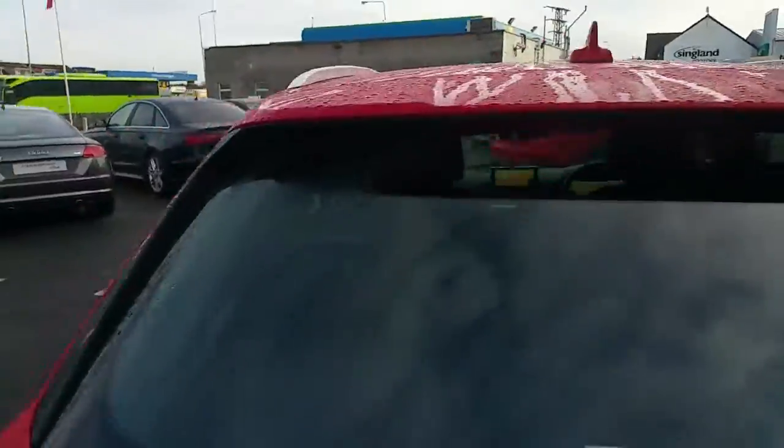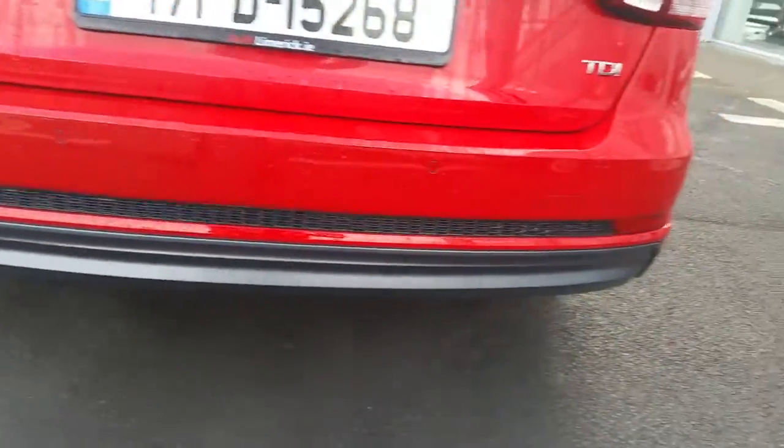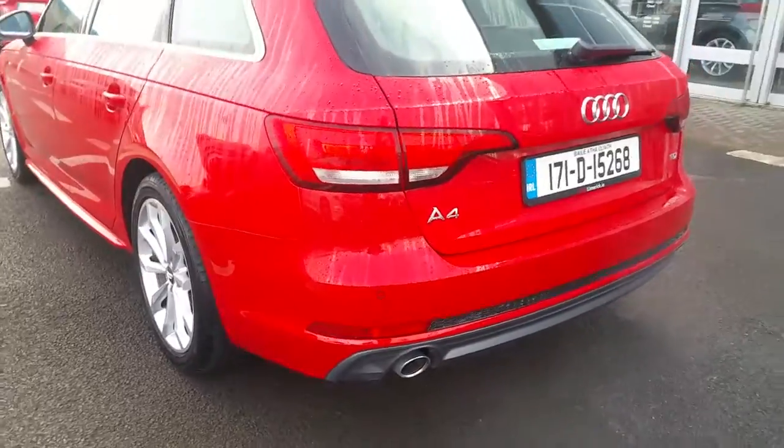At the rear of the vehicle it's fitted with the S line rear spoiler, LED rear lights, the S line rear bumper with the honeycomb chrome grille insert, chrome tipped exhaust, and reversing sensors.